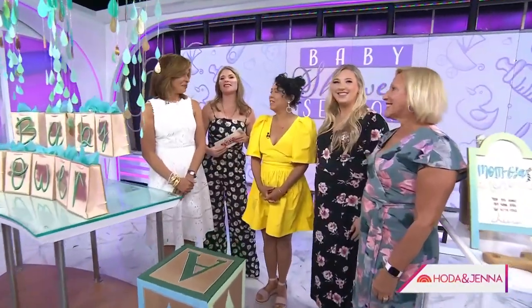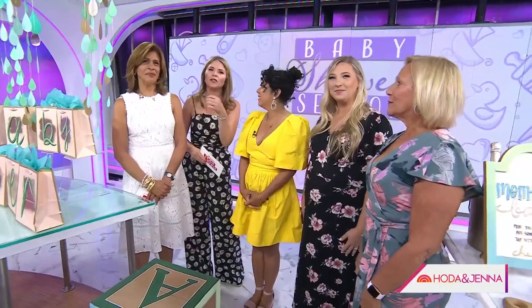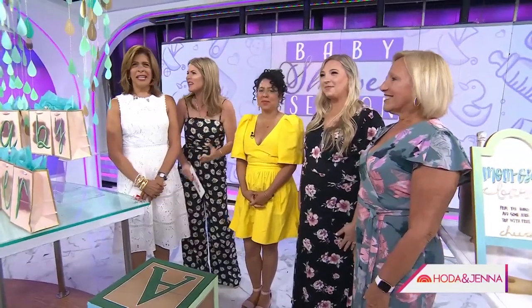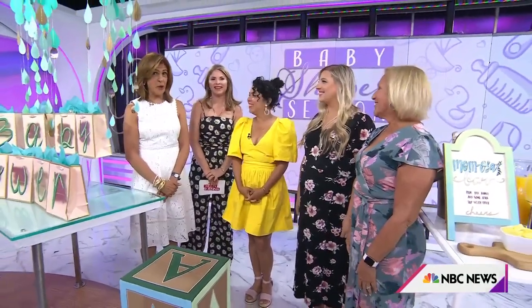It's baby shower season, and if you're planning an event for a mom-to-be, we're going to help you out with everything from food and drinks to decor, games, gifts, everything. Lifestyle expert Yvette Rios will show us how to celebrate on a budget. But first, we put a call out to our viewers who needed a little inspiration in planning a baby shower, and we heard from Patricia Duda, who told us about her daughter-in-law Carly, who was expecting.